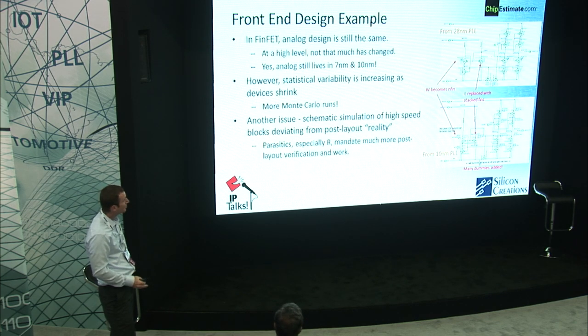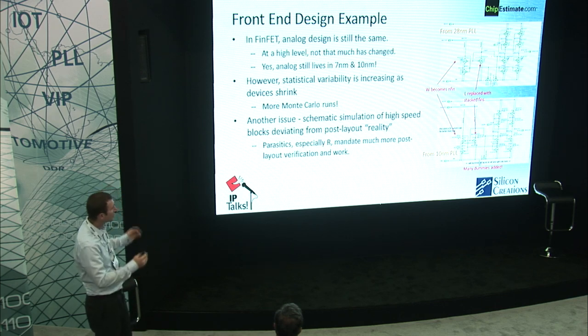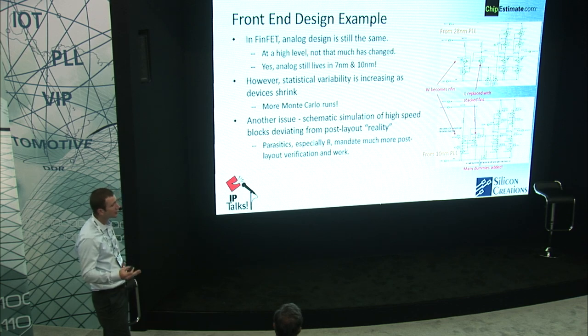This slide shows a design example — a 28 nanometer and a 10 nanometer schematic from some of our PLLs. As you can see with the 10 nanometer case, the analog still lives in FinFET. So even in the most advanced geometries, analog is still alive.